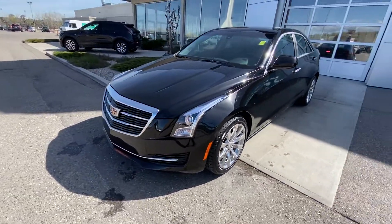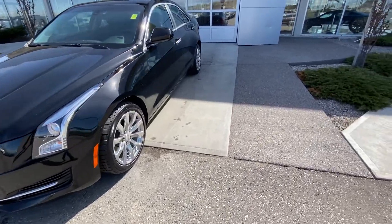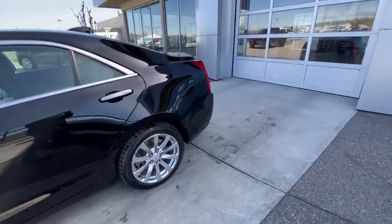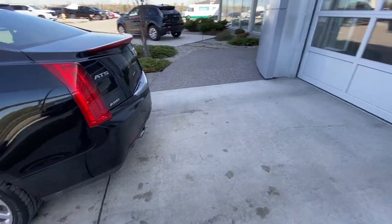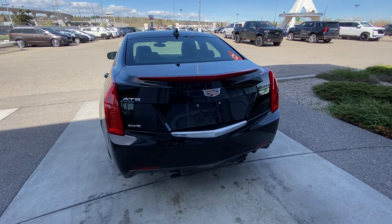Coming to the front, we have halogen headlights as well as the chrome Cadillac grille. Making our way to the back, there is chrome-accented window trim, LED brake lights, and dual chrome exhaust tips coming out of the back of the ATS turbo.